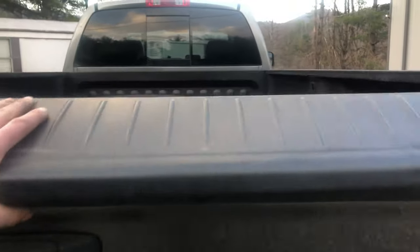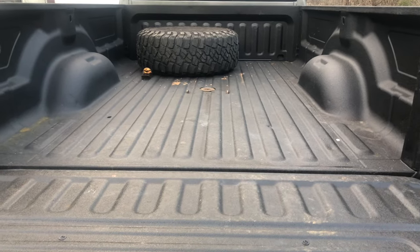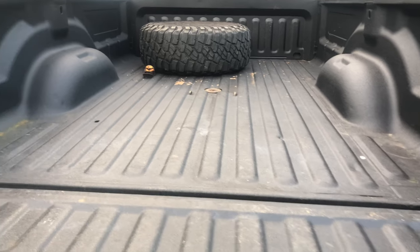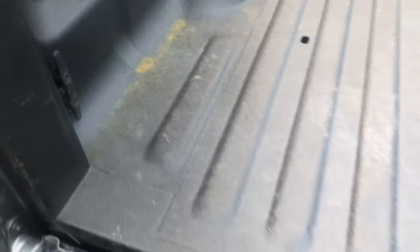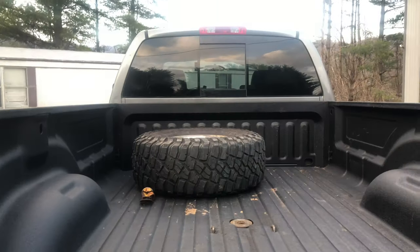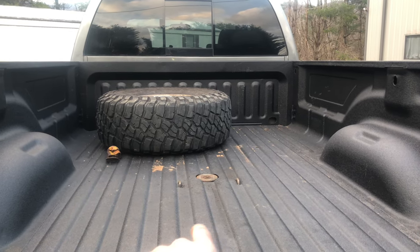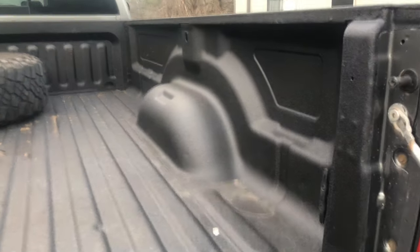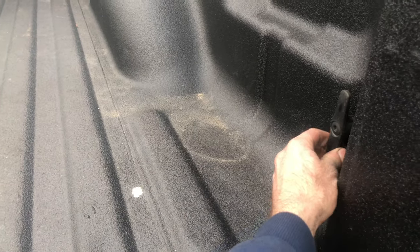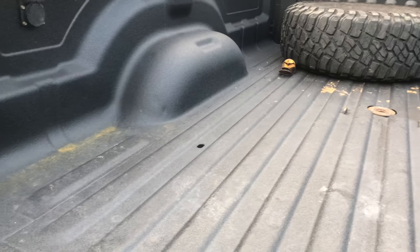One thing that I really am enjoying about it is the fact that I can open this without any trouble. The back — I had the liner done by Linex in Greensboro. For some reason it's been looking rusty right there; I think something was left on it. That's just how I got it back from the body shop. The hole was drilled for the fifth wheel hitch and for these tie-downs.